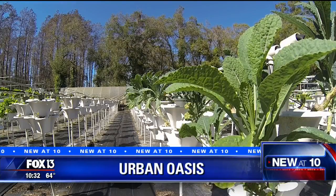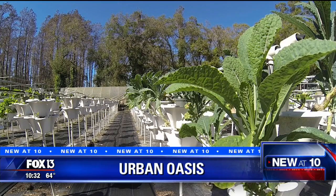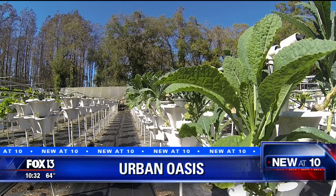We're getting more production in a smaller space. Sometimes bigger is not always better when it comes to gardening.